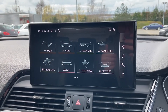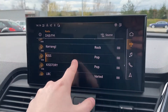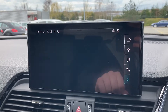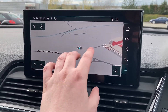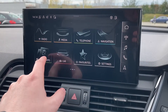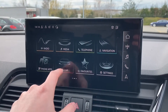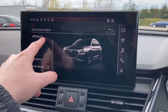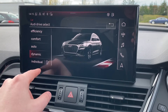Moving over to this car's MMI touchscreen, we can easily select features like the DAB radio with a choice of radio stations, the satellite navigation system with multi-touch controls, mobile phone connectivity with Apple CarPlay and Android Auto, as well as the Audi drive select system — letting you choose between efficient, comfort, auto, dynamic, and individual driving styles.